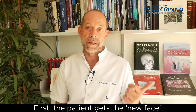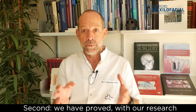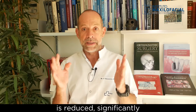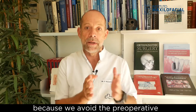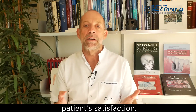First, the patient gets the new face right away, at the beginning of the treatment. Second, we have proved with our research that the length of the total treatment is reduced significantly by doing this type of approach, because we avoid the pre-op orthodontic preparation. At the end, we are basically increasing patient satisfaction.